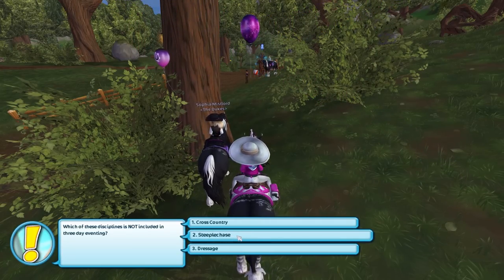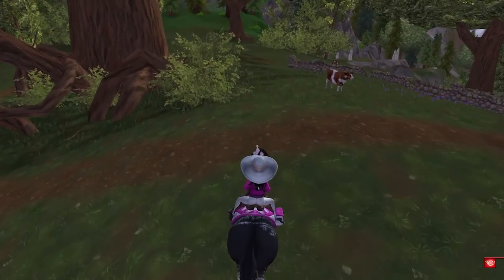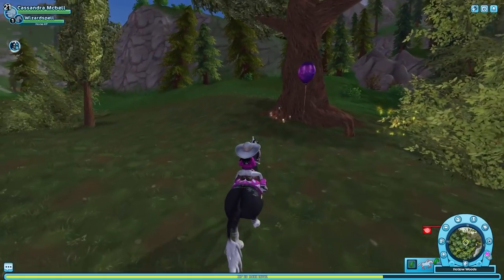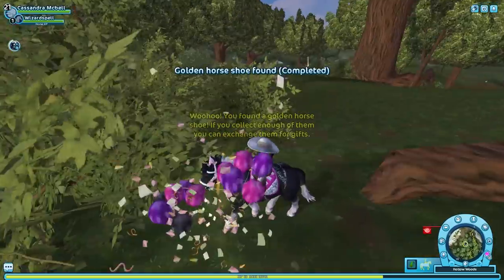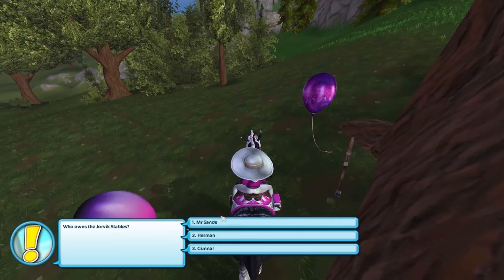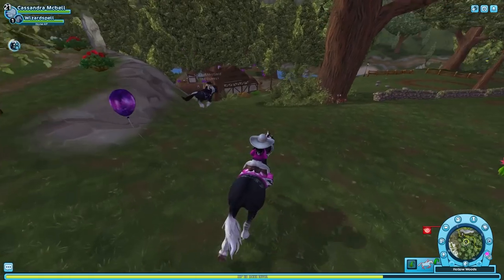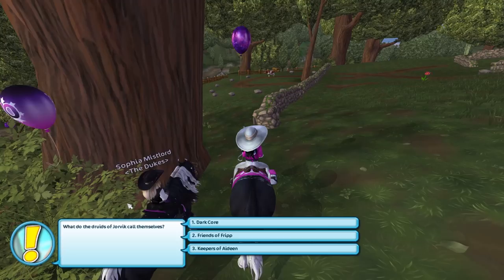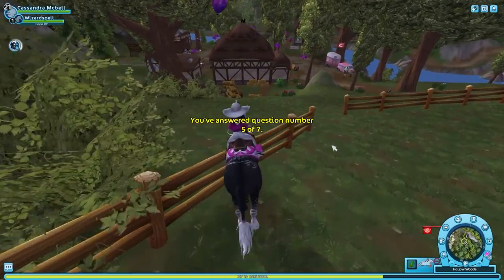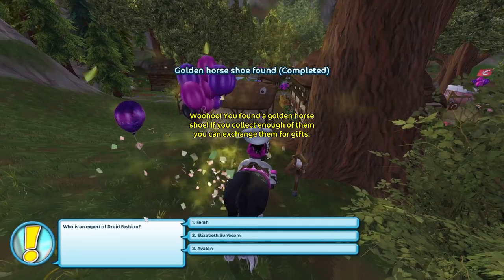That question threw me off a little bit. This would be so fun to do on a live stream! Oh, another horseshoe. 'Who owns Yorvik Stables?' Mr. Sands, Herman, or Gunner — it's Herman. Interesting question to have in Veiledale, but a little bit of spice. 'Who do the Druids of Yorvik call themselves?' Dark friends of Rip, or Keepers of 18 — I feel like there's going to be a trick question in here somewhere.